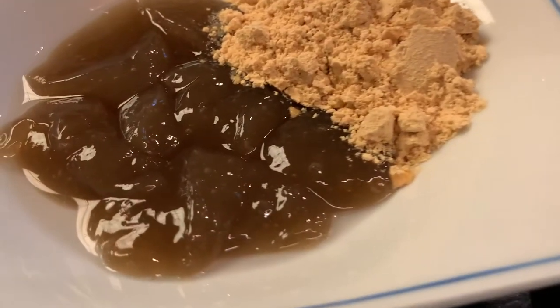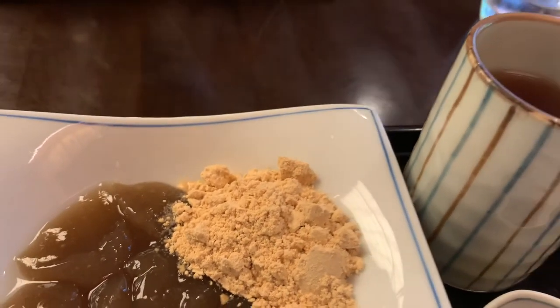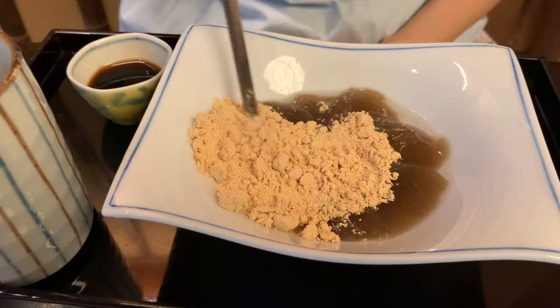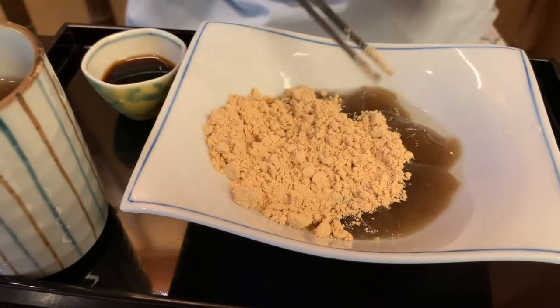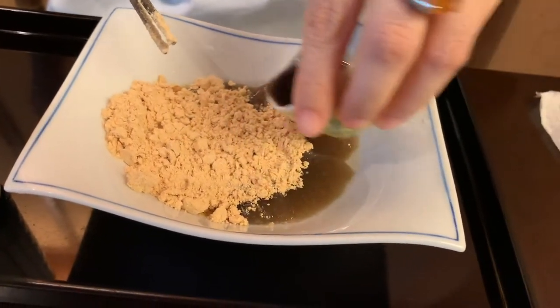We also ordered another one of their signature dishes, the warabi mochi, which is a jelly-like confection made from bracken starch covered in kinako, which is a sweet toasted soybean flour.